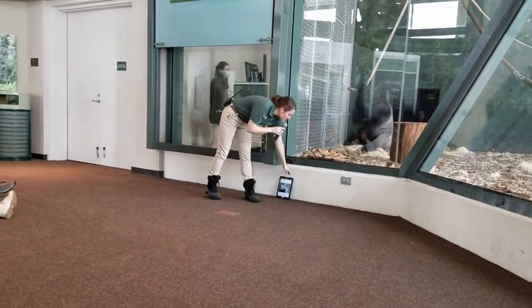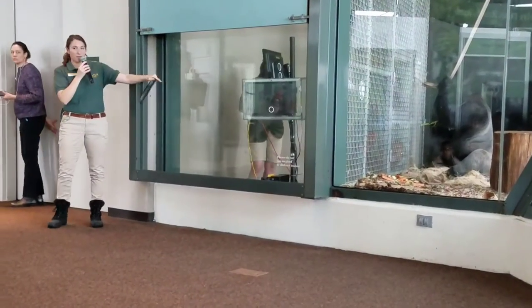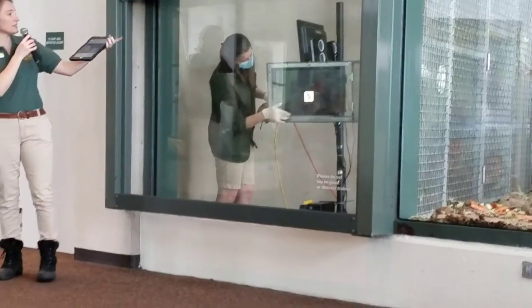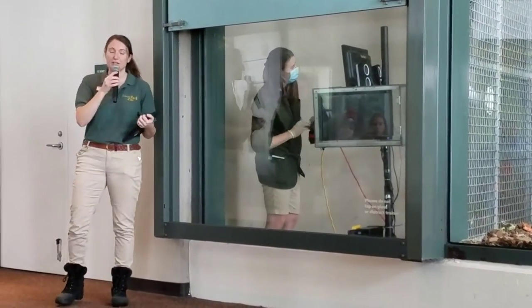Here are those computers, and here's our scientist Crystal. On the bottom of the computer facing us, there's a little white circle. This circle is us asking Azizi the gorilla to participate — if he touches that circle, we know that he's willing and ready to participate today.